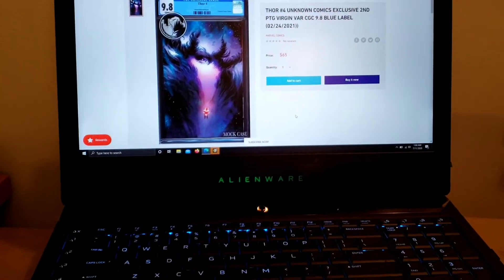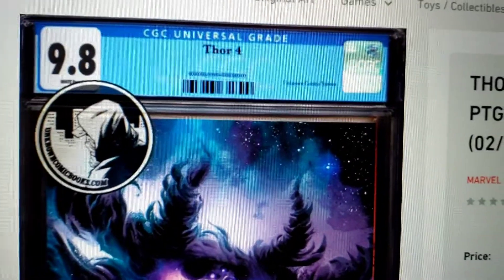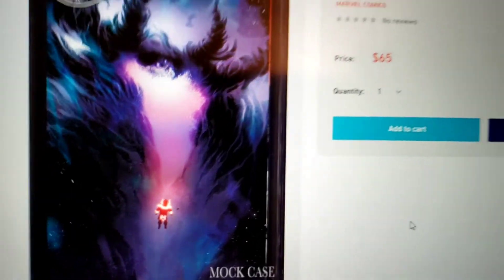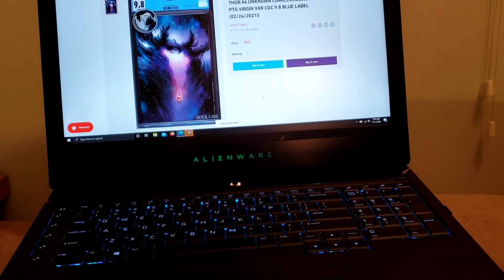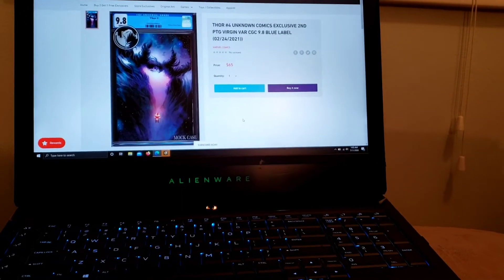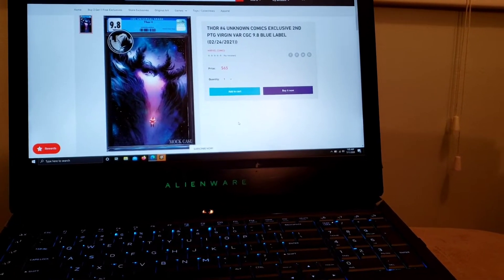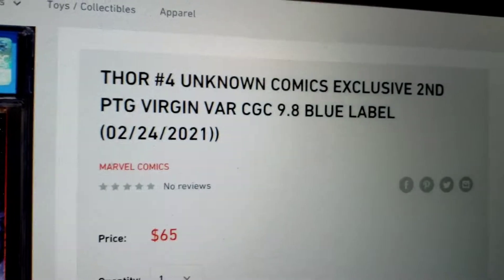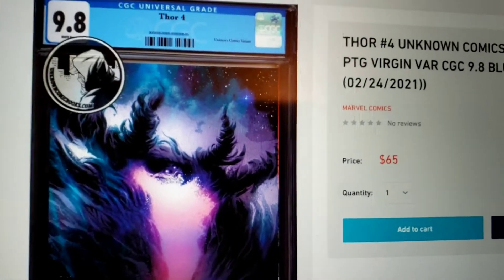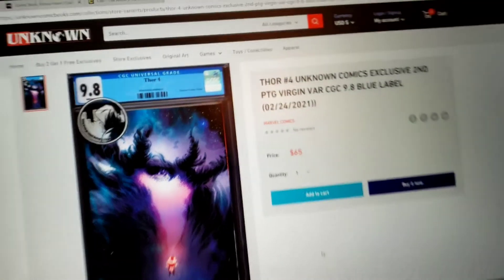The ever-changing scope of the variant state of comic books. This, my dear friends, is something that just came out. It's the Virgin variant. I looked for a virgin this morning and didn't see anything, but tonight I came out with one. It's a store exclusive — Unknown Comics collectibles — so you can find this exclusive cheaper at unknowncomicbooks.com.